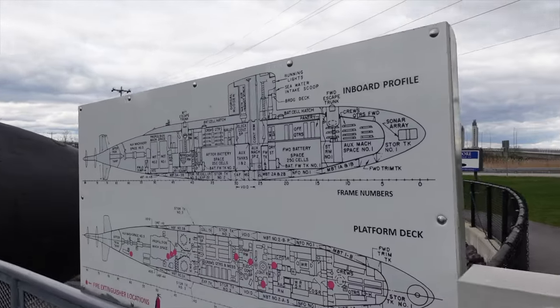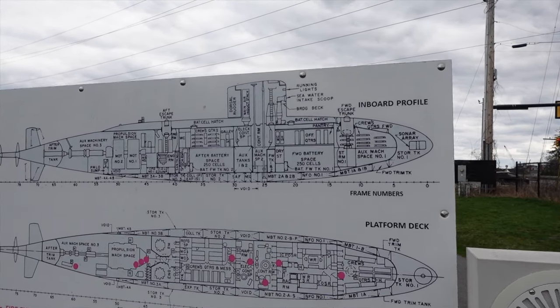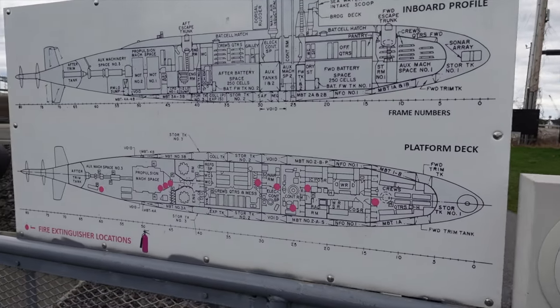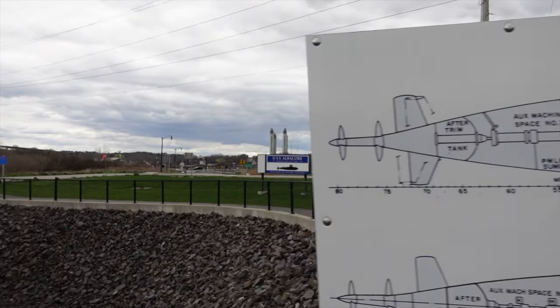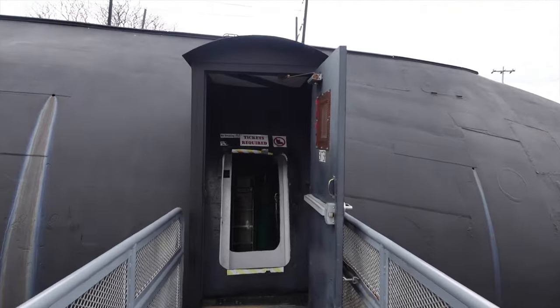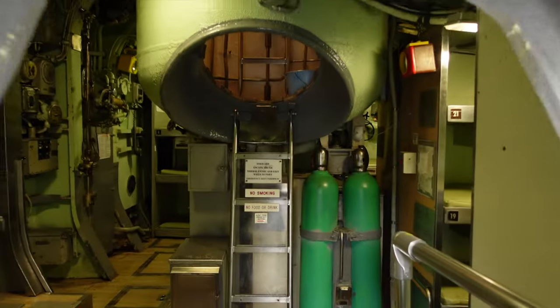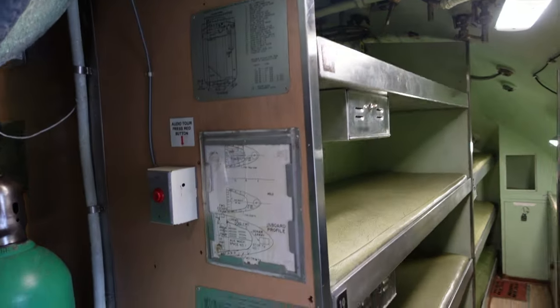569, the Albacore. I was trying to see where the periscope was coming out of the top but I don't see one. Entrance is down here. Looking at the inboard profile, I can see a couple batteries — that's the intake scoop — and there are the crew quarters right there.